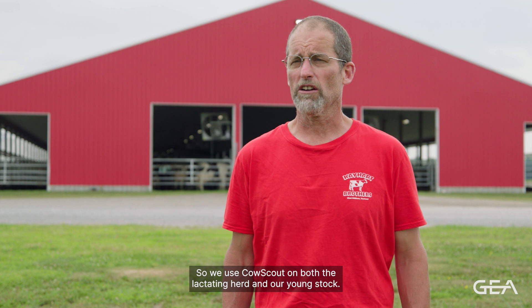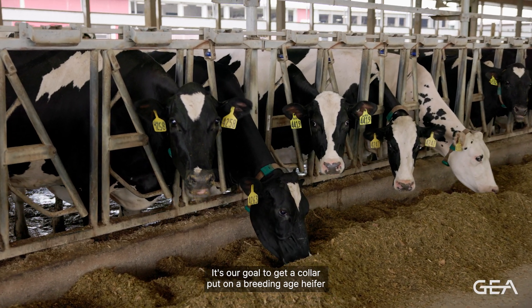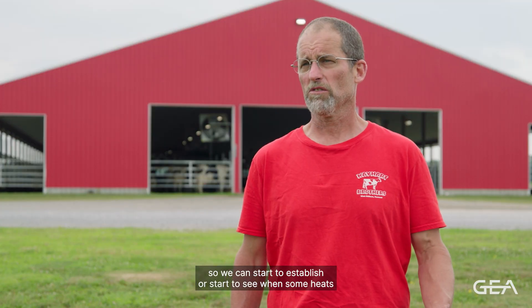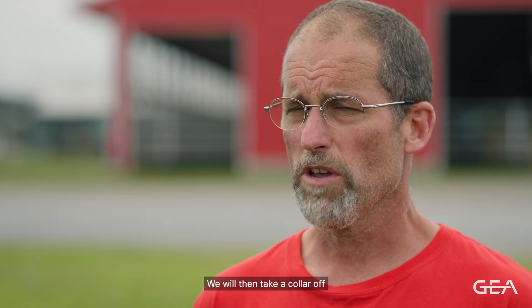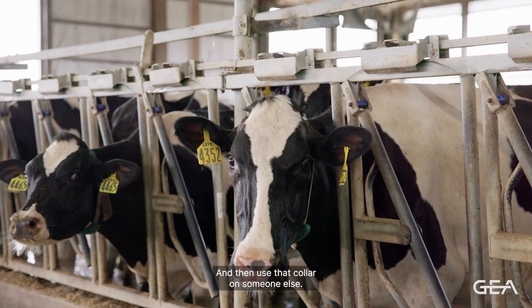We use Cow Scout on both the lactating herd and our young stock. It's our goal to get a collar put on a breeding age heifer a month before we want to start trying to breed her, so we can start to see when some heats are naturally occurring. We will then take a collar off a heifer once she is 60 days carried calf and use that collar on someone else.